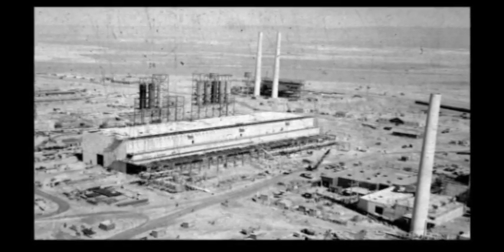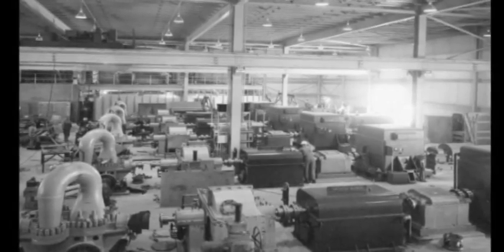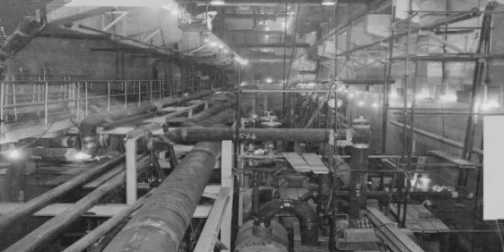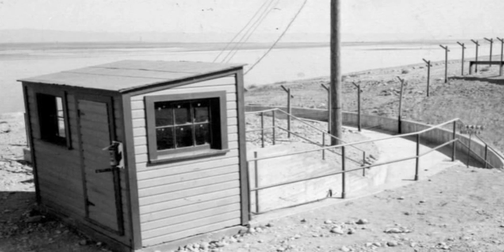The process pump house held 10 massive pumps that used both electric and steam power to move the treated water first to the pipe gallery, then through the reactor, onto the retention basin, and finally back to the river.